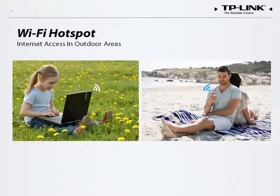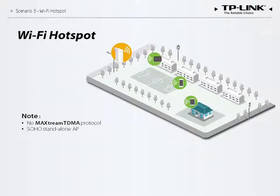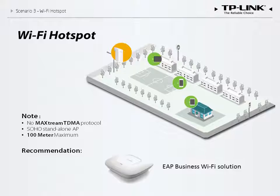The Wi-Fi hotspot application may be the most familiar for everyday users. An outdoor CPE can act as an access point for all of your laptops and phones, spreading your internet connection throughout your entire property. However, phones and laptops are not compatible with MaxStream TDMA protocols, so the CPE would function more or less as a SOHO standalone AP and would only be able to serve a limited number of clients. Additionally, the transmission range of the terminal device, which rarely exceeds a few hundred meters, would limit the range of the CPE. We conclude that Pharos devices may be used as standalone APs covering outdoor areas but are not suitable for business Wi-Fi applications. For these situations, we would suggest our EAP business Wi-Fi solution.